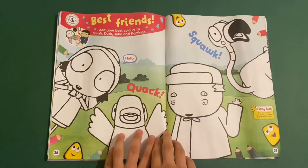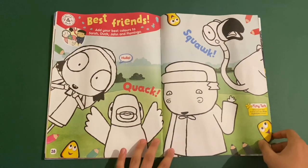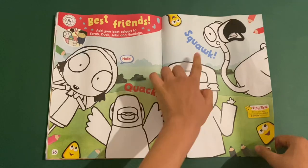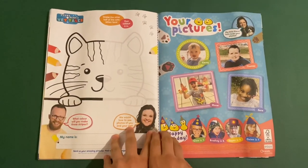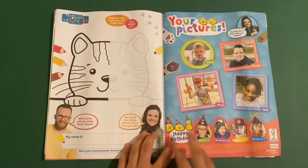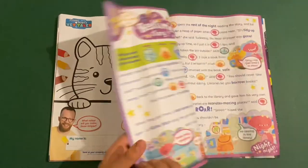Then you've got Sarah and Duck — this is best friends. This is some more colouring in with Quack and Squawk. Then you've got Fern and Rory's vet tails — you can make the other side of this kitten's face. Send your pictures in as well.